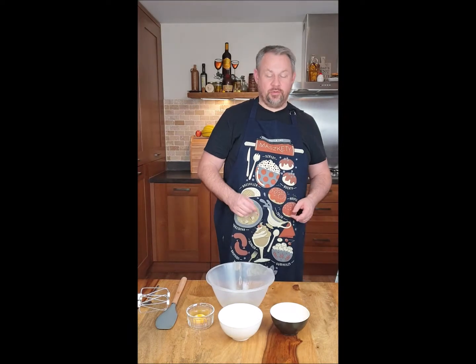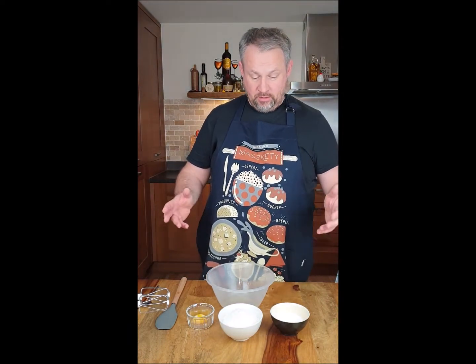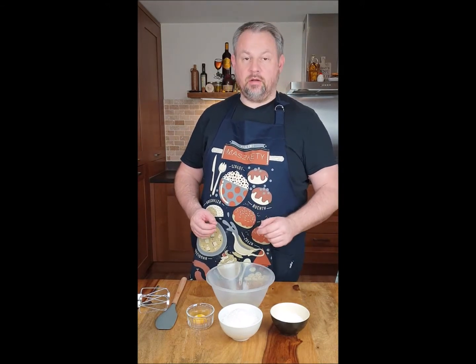Nice to see you today. I will show you how to make coconut cookies. Very quick recipe, only four ingredients: egg white, egg yolk, sugar and coconut.